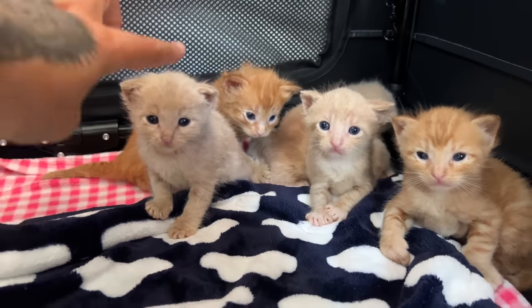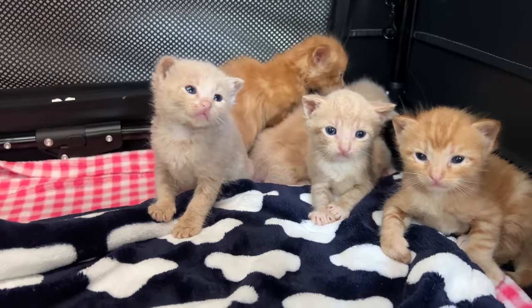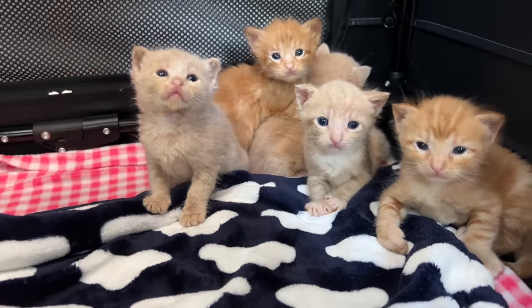So then we have two other buff babies. This little one is Devin. She's our other female and she is a little bit bigger than her sister and she does not have the white blaze.